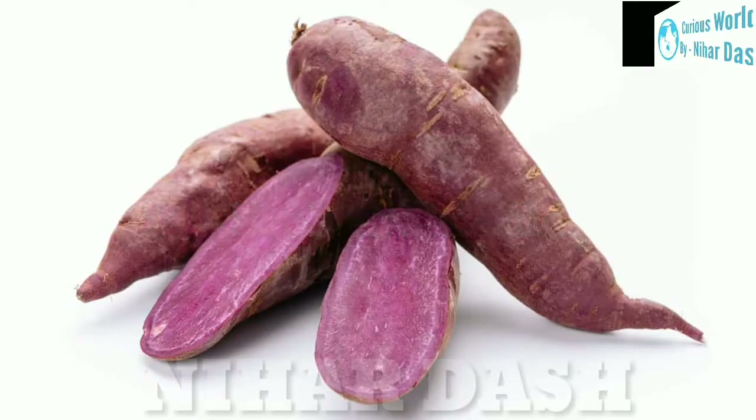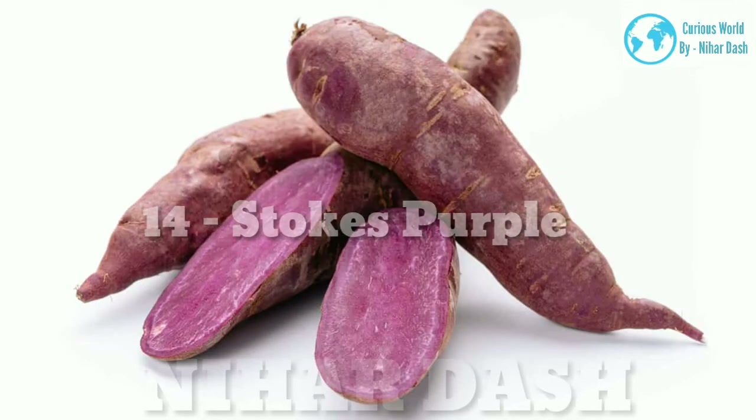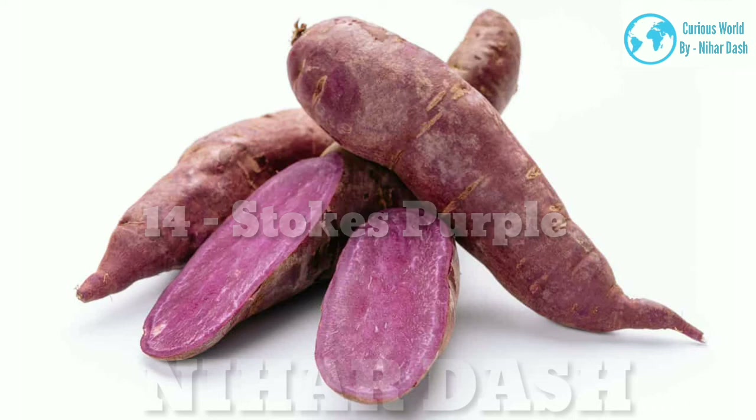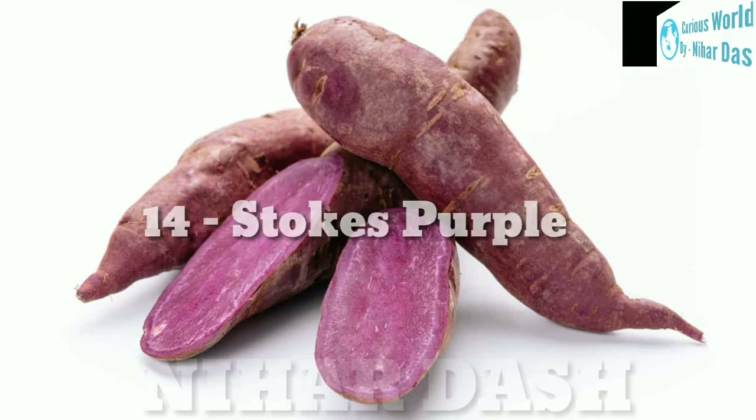14. Stokes Purple Sweet Potato: cultivated in North Carolina, the light purple skin reveals a deep purple flesh. It has a mildly sweet taste, floral notes, and a more firm and dry texture. Suitable for baking, boiling, and steaming.